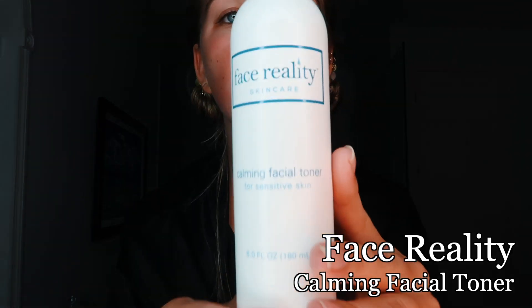After I wash my face with the cleanser, I'll go in with the Calming Facial Toner. Once again I'll use the softest cotton pad — that's super good for your skin — get it wet and then go in upward wiping motions. Then we wait for this to dry.